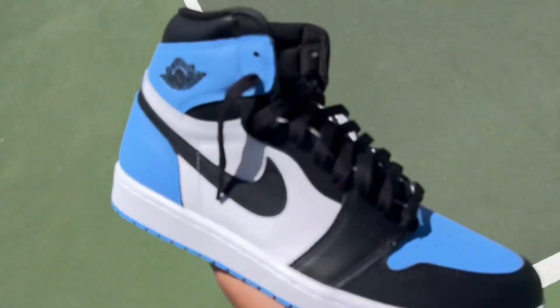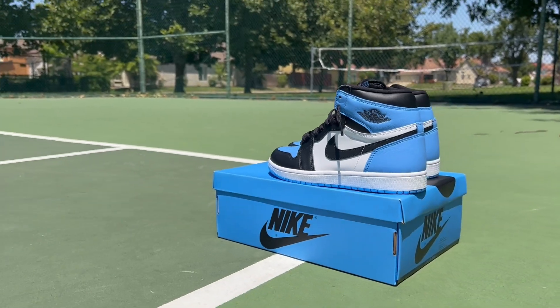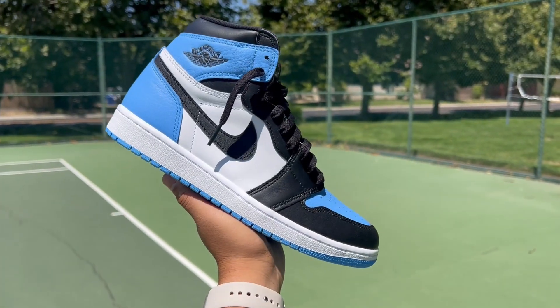For sizing, if you want to get a Jordan 1, you typically want to go true to size. Nowadays, since Jordan 1s don't sell out as much as they used to, you can pretty much go into any Foot Locker or any shoe store and try on a pair before you buy. The shoes are coming in a full family range from men's, GS, preschool, toddlers, down to baby boots.